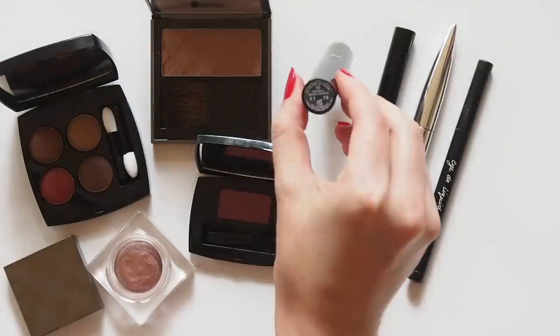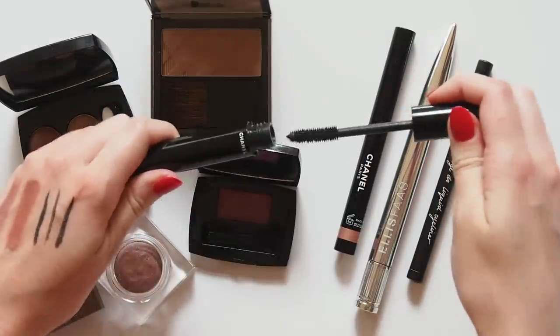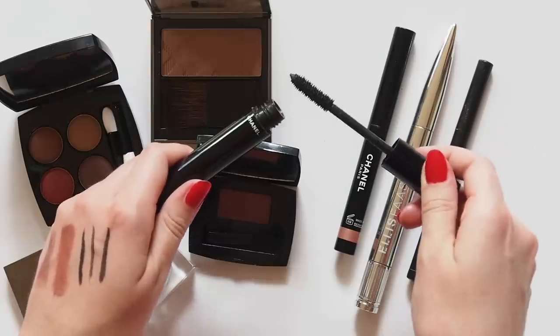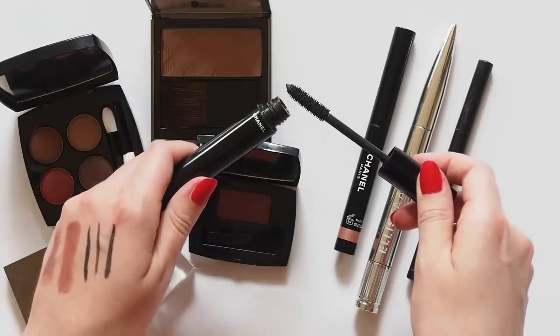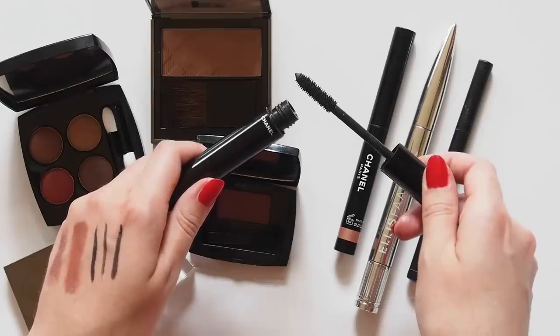I like to play around with mascara sometimes but always come back to the same one: Le Volume de Chanel. That's it everyone, call off the search — this is the best mascara ever. Beautifully full, defined, thick-looking yet natural lashes with one swipe.